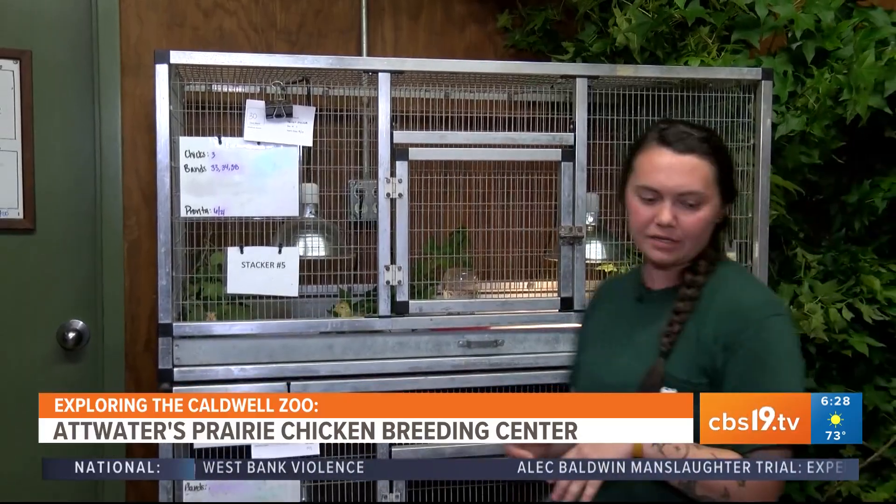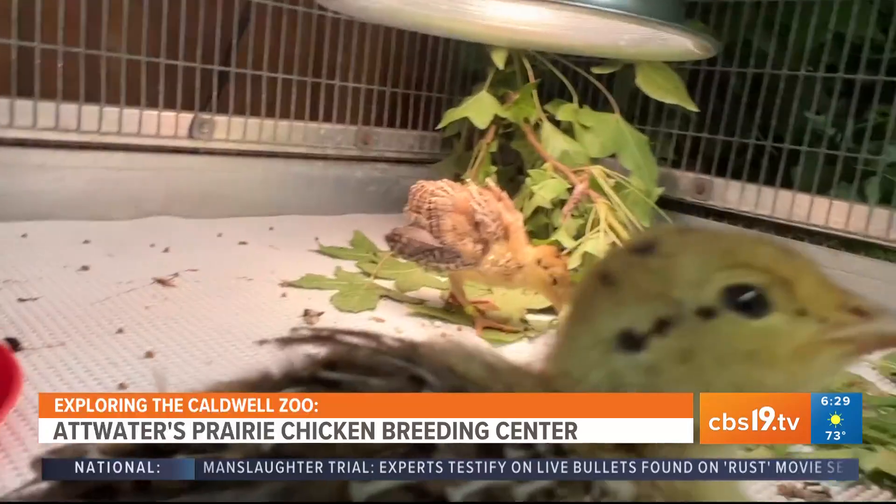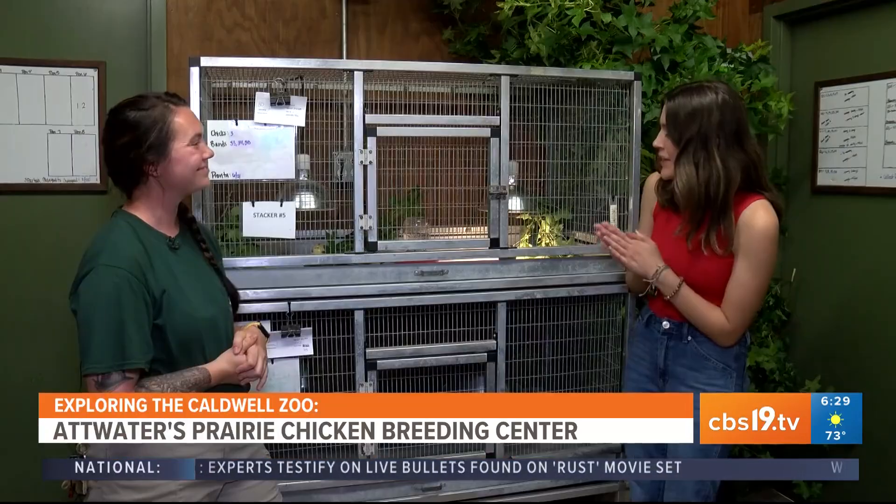Here we are in our Prairie Chicken building with some of our youngest chicks. Some of these chicks are around 15 days old. These guys are so cute.